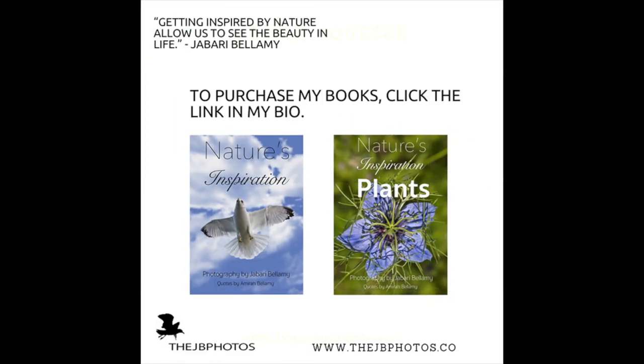I hope you guys enjoy watching my video of all the pictures I took at Cromwell Valley Park. Please like, comment, share, and subscribe. Thank you guys for watching. I post every Thursday at 2 o'clock PM, and I'll see you guys next week. Have a wonderful day.